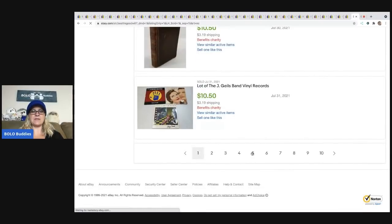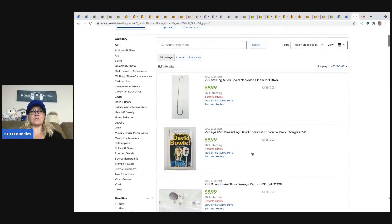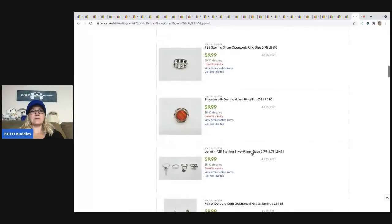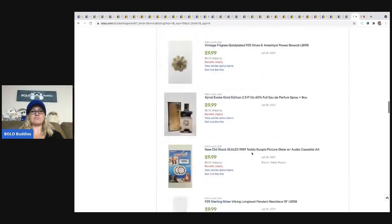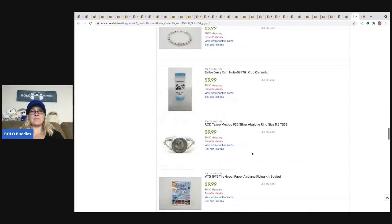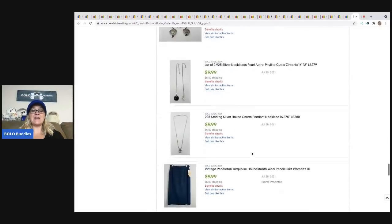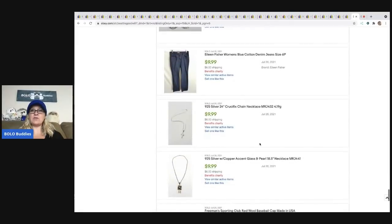Looking at page five of the solds — there's a sterling silver necklace that went for $9.99 plus shipping. So there is some potential to get decent stuff for a decent price, maybe resell it or keep it for personal use. I'll link it down in the description.